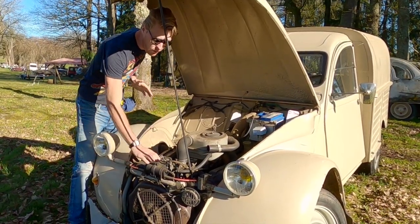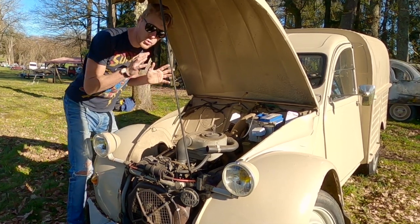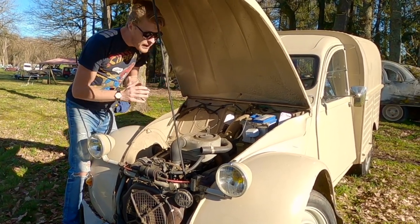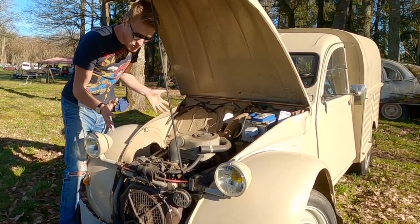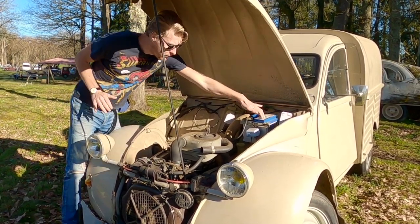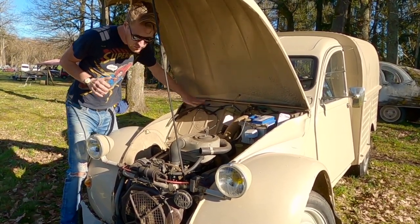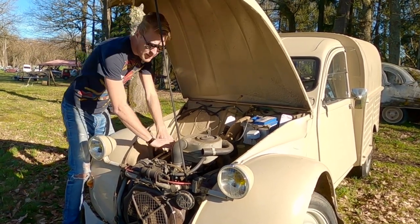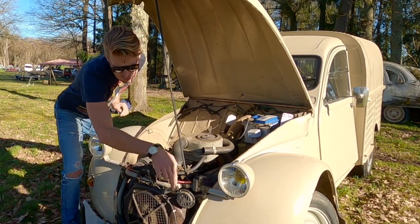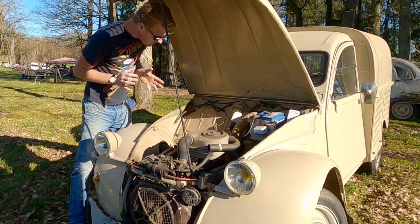Under the bonnet, we of course have the 435cc engine, but this isn't the same as my 425cc — don't get those confused. This is a much more modern engine based around the 2CV6 engine, the 602. So it has an alternator, it has a 12 volt battery, it has a proper modern voltage regulator, it still has a crank handle, but it has the heat exchangers over the top of the engine rather than the exhaust going down the front of the engine like this. It's a much more modern, neat and tidy package.